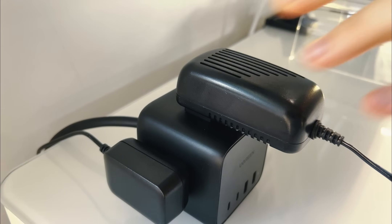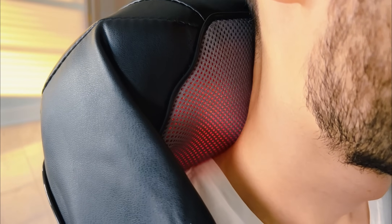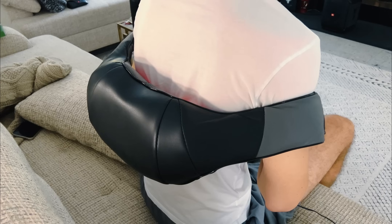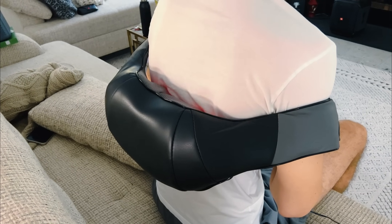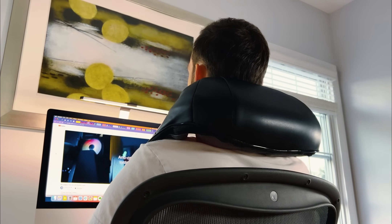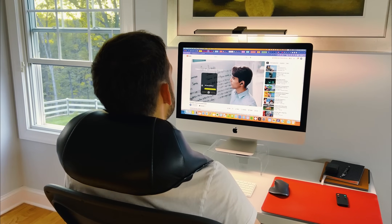Sometimes this device might just save you a visit to the massage therapist. For those days when work leaves your neck feeling tense, having this massager is essential. It's user-friendly — wear it around your neck or on your back, hit start, and let it do its magic by rotating and kneading away the stress. Perfect for unwinding and enjoying a book or your favorite show.